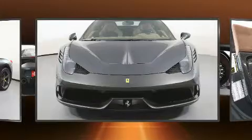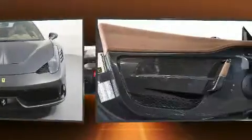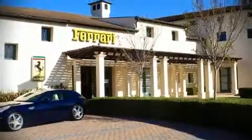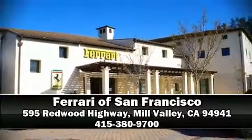This vehicle has achieved certified pre-owned status by passing a comprehensive certification process. Stop by our dealership or give us a call for more information. We'll see you soon.